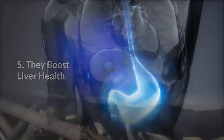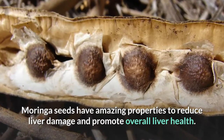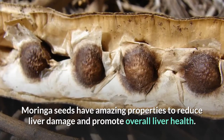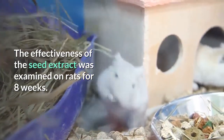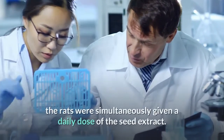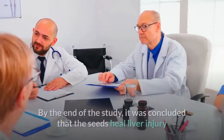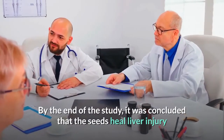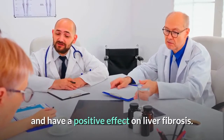Moringa seeds boost liver health. They have amazing properties to reduce liver damage and promote overall liver health. The effectiveness of the seed extract was examined on rats for 8 weeks. While being induced with liver fibrosis, the rats were simultaneously given a daily dose of the seed extract. By the end of the study, it was concluded that the seeds heal liver injury and have a positive effect on liver fibrosis.